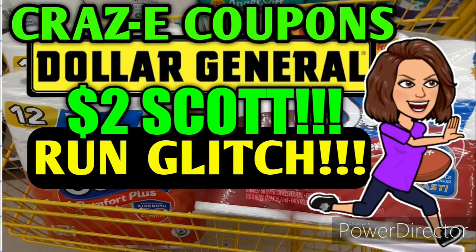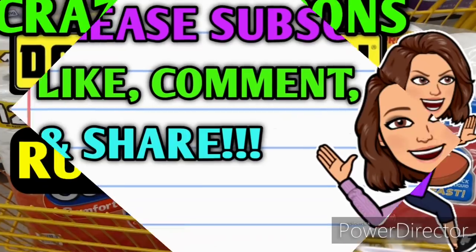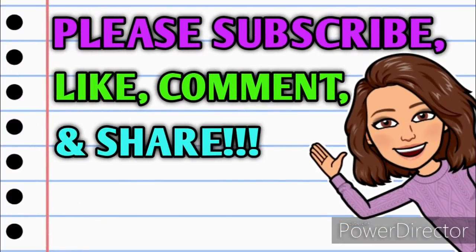Hey guys, it's Crazy Coupons. Welcome back to my channel and y'all better be putting on your running shoes, grab your car keys and your coupons and get ready to hit the door because I'm about to tell you about an amazing deal that we have going on at Dollar General right now. But before we get started, if you haven't already subscribed, please consider doing so and make sure that you turn on those notifications so that you don't miss out on any of these awesome deals.